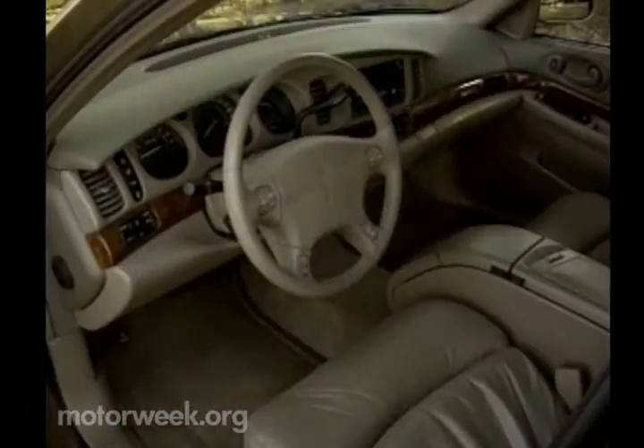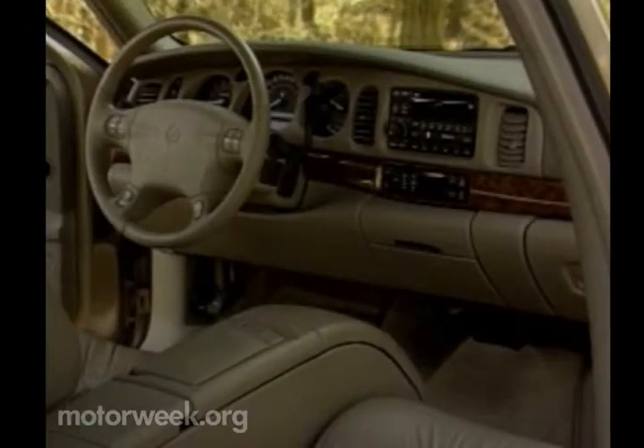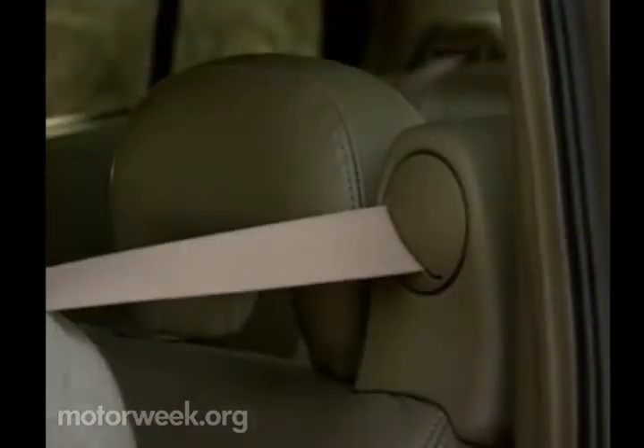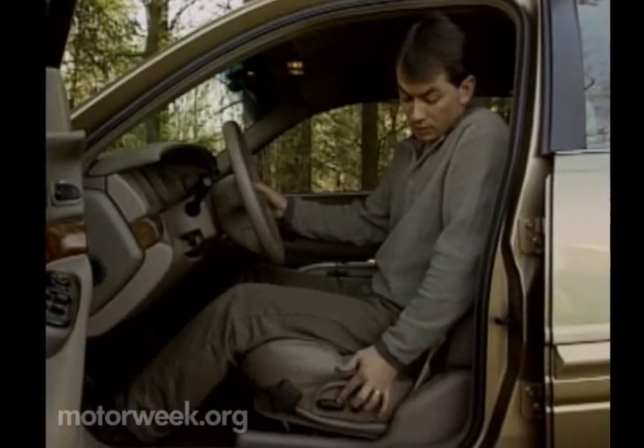Solid also describes the interior of the LeSabre Limited. Huge is another good word, and it boasts a seriously long list of standard features. The dash is similar to the highbrow Park Avenue and proved to be a mite tall for short drivers, but it's very modern and a highly efficient layout. Seat-mounted side-impact airbags are standard, as is an all-new safe seat design that better supports the lower back and pelvis during rear impacts. A new self-aligning head restraint protects the neck, while seat belts are now mounted on the seat itself, with excellent back support and eight-way power adjustments.